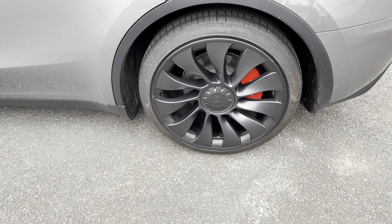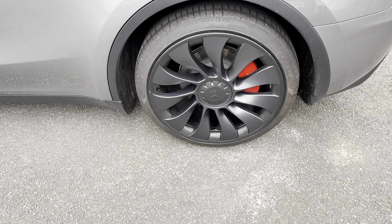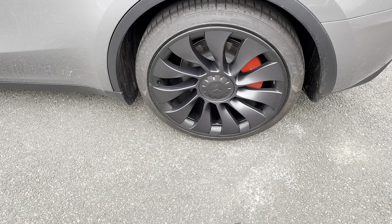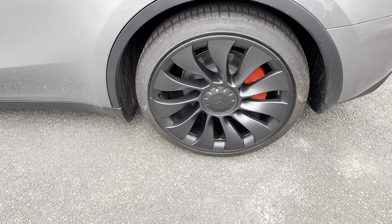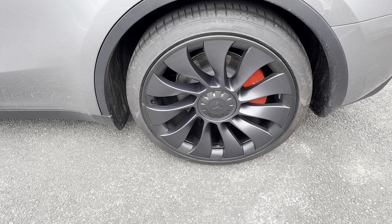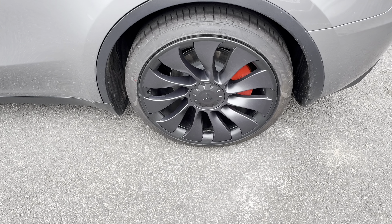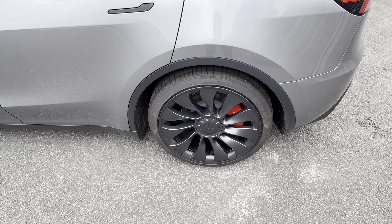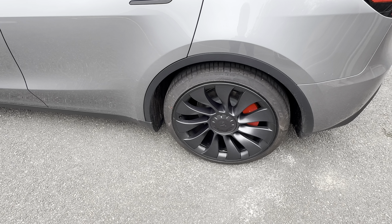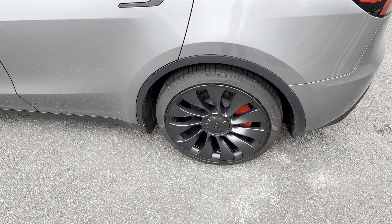Another dislike is the Tesla Ultra Turbine wheels. I love the style of them — I think they look great. However, as we all know, they curb very easily. You can get rim protectors, so if you're in the market for a Model Y Performance or a Model 3 Performance, make sure you put rim protectors on your wheels because you will curb them. It doesn't matter how good a driver you are, you will curb these wheels. You must, must, must get those rim protectors.